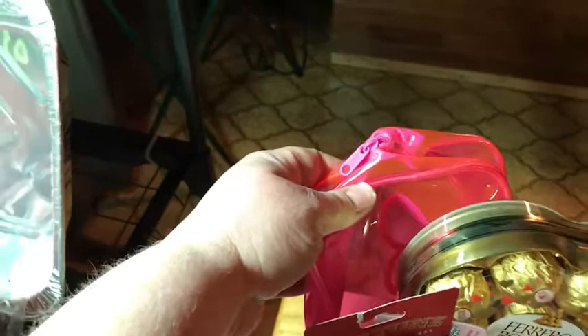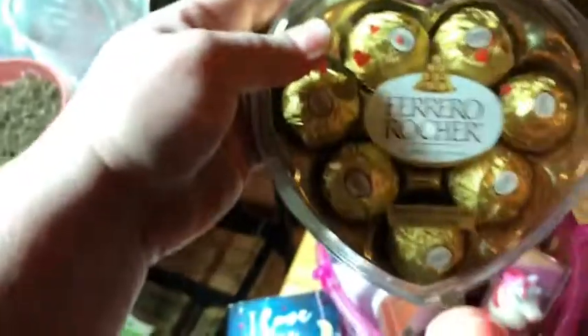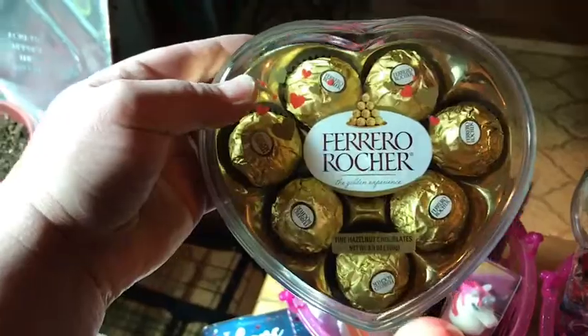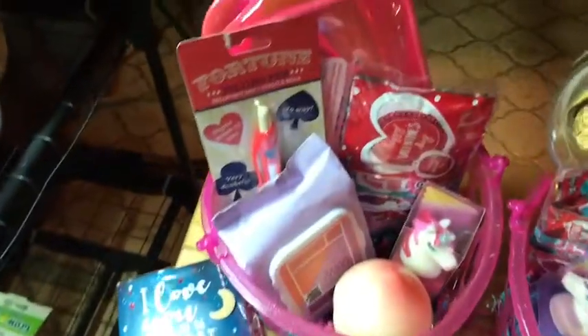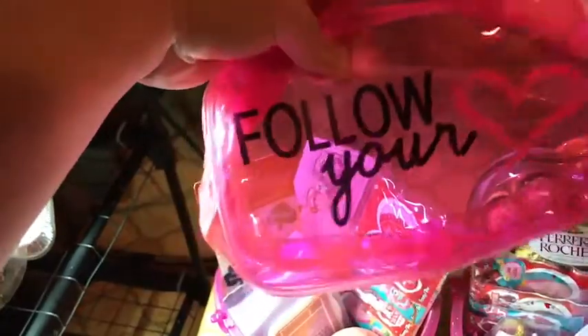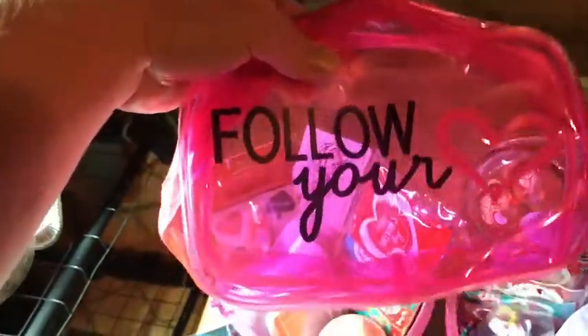So in both baskets, I got them a cute little zippy bag. Let me take this out first. This is the most expensive thing in the basket — they both love these chocolates, so I got them both one of those. Here are the little bags: this one says 'Follow Your Heart' and the other one says 'XOXO' on it.